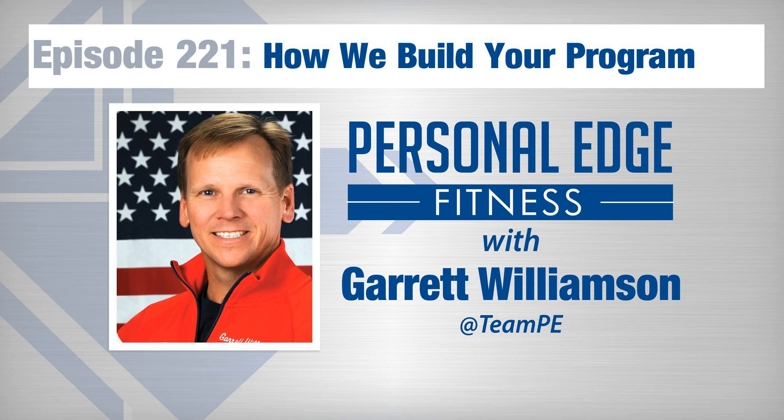Before I get into it, I want to let you know how to get in touch with the show if you have any questions. If you have a question about dispelling the myths of health, fitness, and wellness, please reach out. Area code 251-278-3343, that's 251-278-EDGE. You can also reach me at Garrett — G-A-R-R-E-T-T — at PersonalEdgeFitness.com, which is our website.